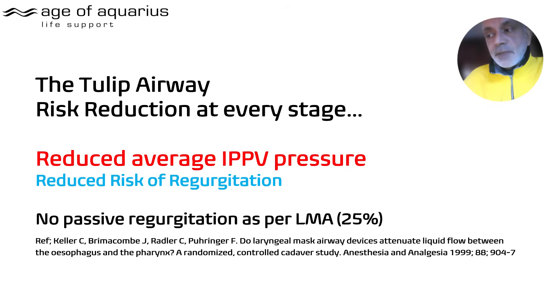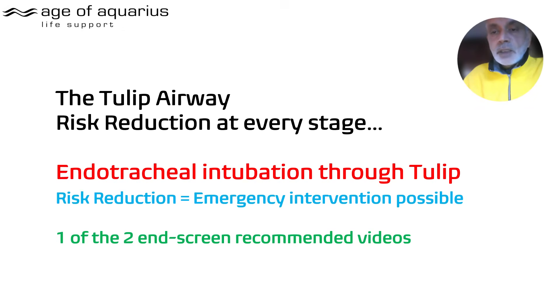The TULIP reduces the risk of regurgitation. It doesn't run the risk that the LMA does — the tip of the LMA goes into the esophagus, opens it, and allows passive regurgitation in 25% of cases. Not many people seem to be aware of that, but the reference is there for you to look at.